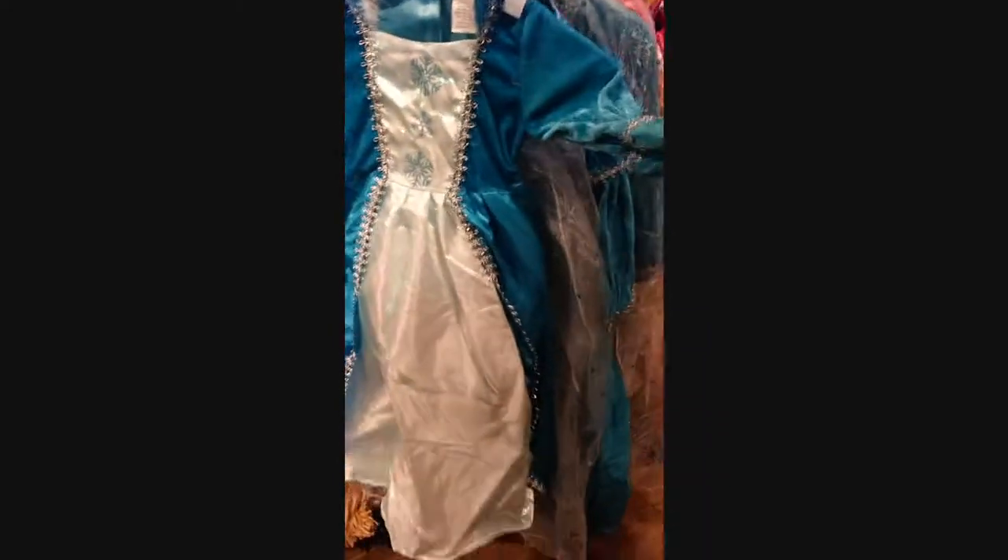I don't personally support Halloween, but if you have a little girl that likes princess dress-up, they have a nice costume with a cape for only $20 and it looks just as good as what you'd get at the Disney Store.